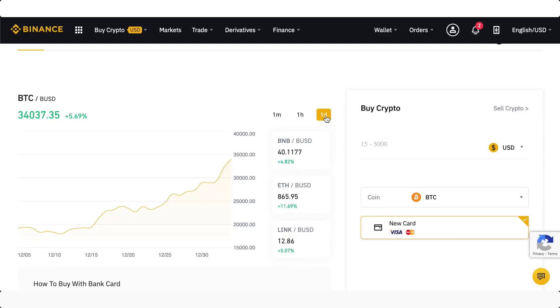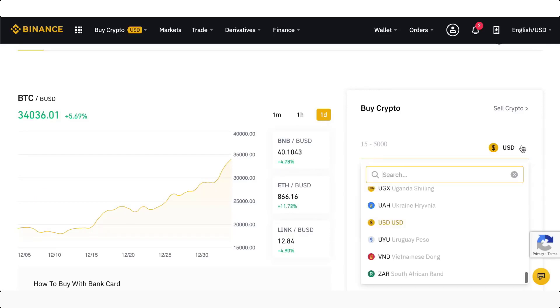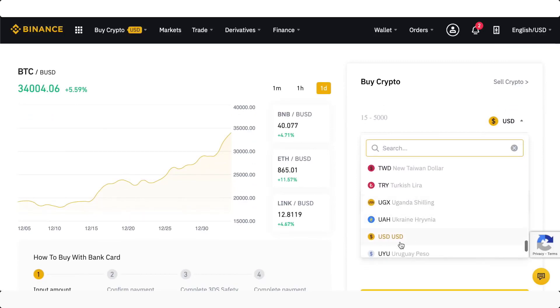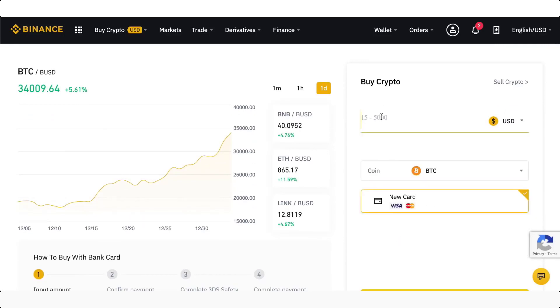If you want to pay in dollars, you can see the payment currency is in dollars. But you can choose absolutely any currency — let's just use dollars for now. Then you can choose in dollars how much Bitcoin you want to buy. Let's say you want to buy $100 worth of Bitcoin — it will tell you right down here how many Bitcoins you can actually get for that.